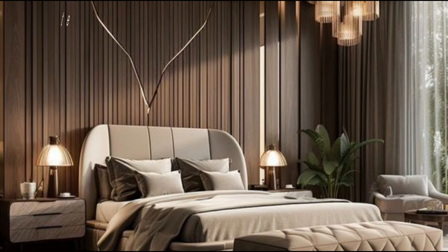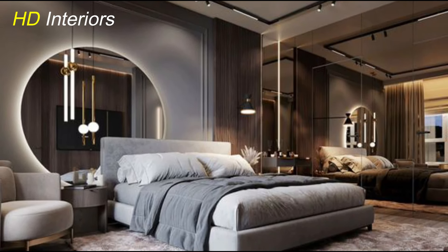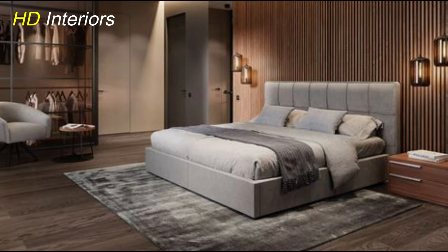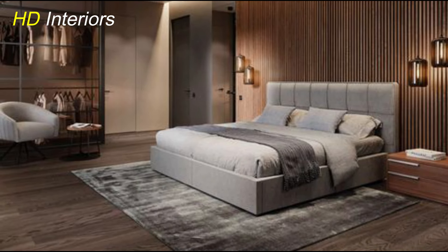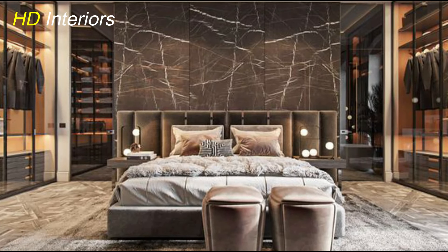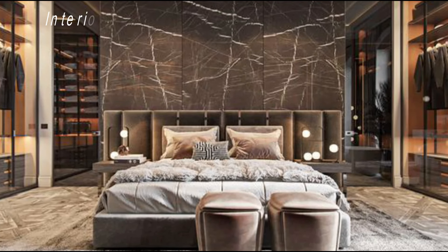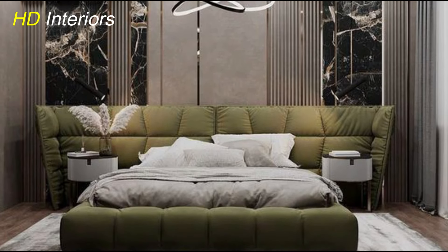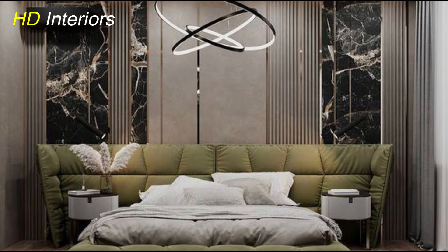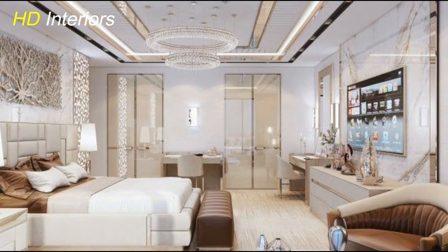Now let's discuss how incorporating statement artwork or a focal point can add personality and visual interest to your modern bedroom. These elements serve as eye-catching centerpieces that tie the room together and create a cohesive and inviting atmosphere. Consider starting with a dramatic headboard for your bed — whether it's an oversized upholstered headboard, a unique geometric design, or a reclaimed wood feature, a striking headboard instantly becomes the focal point of the room. It not only adds character but also anchors the bed and defines the bedroom's style. Another option is to showcase statement artwork on one of the walls. Choose pieces that resonate with your personality and aesthetic preferences, whether it's a large-scale painting, a gallery wall of framed prints, or a sculptural art installation.